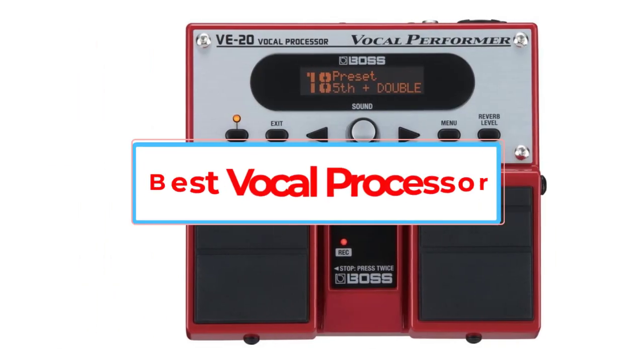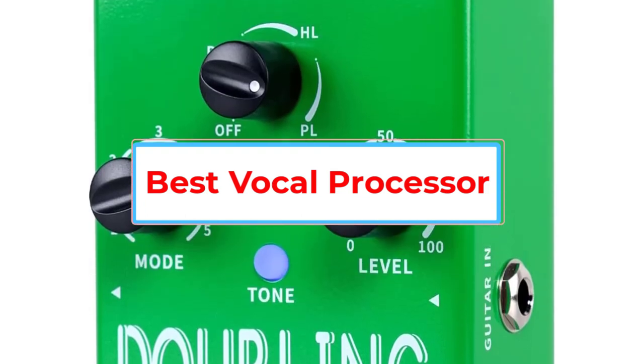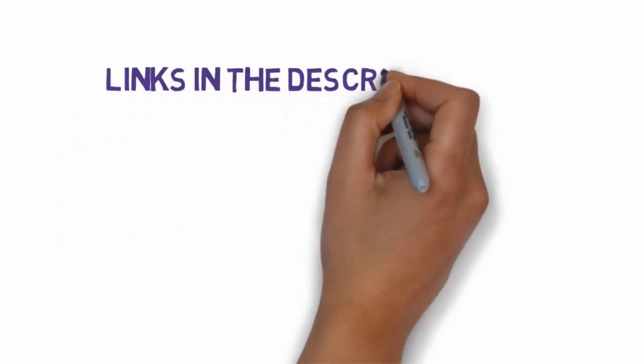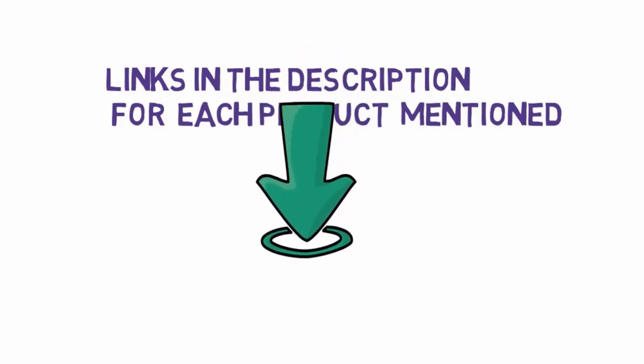Are you looking for the best vocal processor? In this video, we will look at some of the 5 best vocal processors on the market. We have included links in the description, so make sure you check those out to see which one is in your budget range.